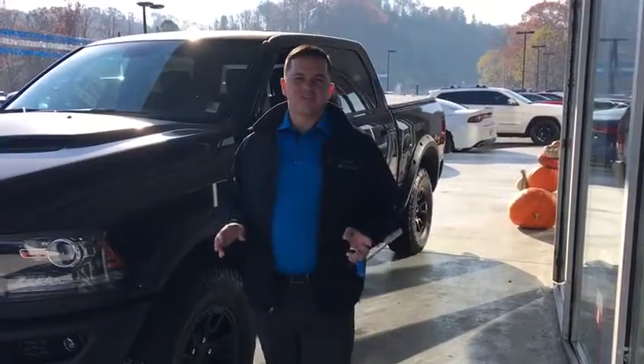Hi folks, this is Greg Holland coming at you from Tim Short Dodge, Middlesboro. Doing a sale this month on a Rebel pickup, a 2016 Rebel.